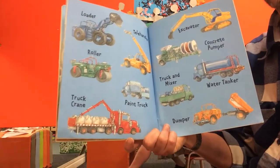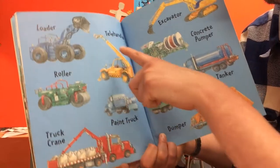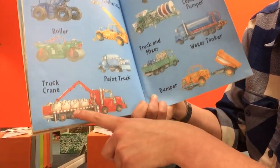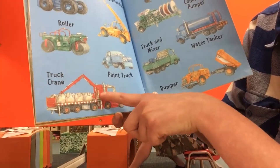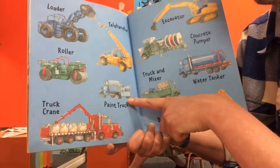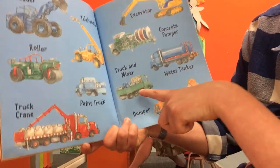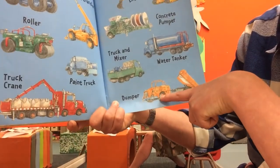The end! It's going to tell us what the different vehicles are. So we had the loader, a telehandler - this one can extend and get taller - a roller for flattening the ground, a truck crane to lift bags of sand, a paint truck so they could paint their swimming pool blue, an excavator, a concrete pumper, a truck and mixer, a water tanker, and a dumper.